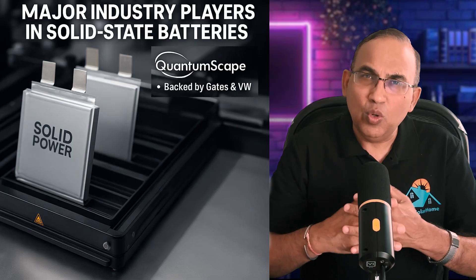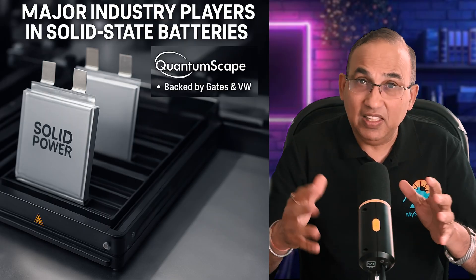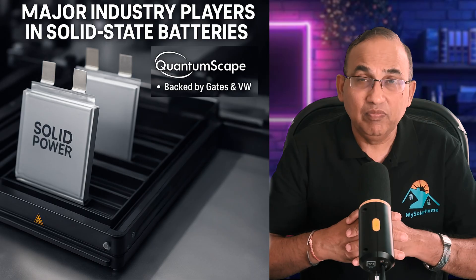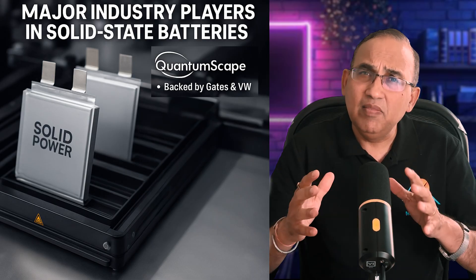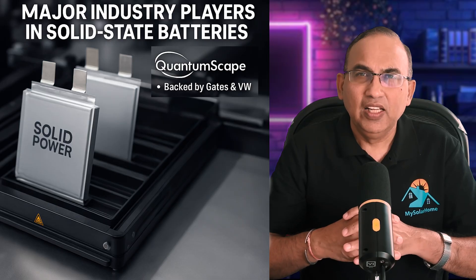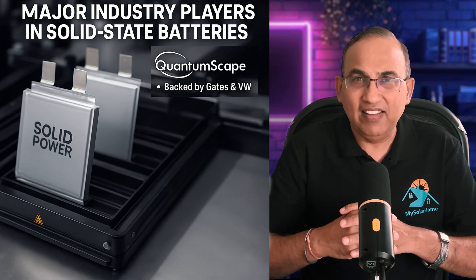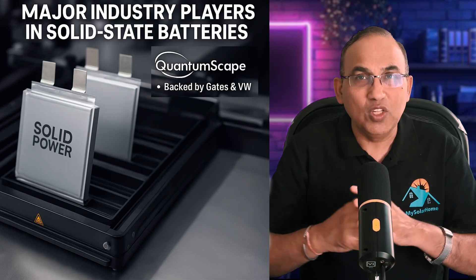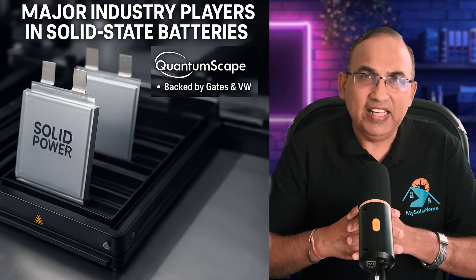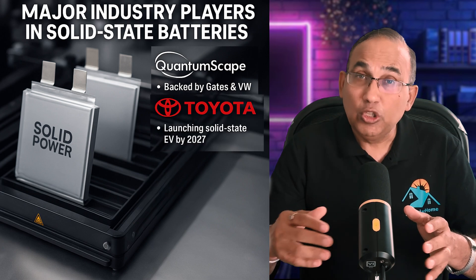Let's see who's leading the race. There's QuantumScape, based in California, backed by Bill Gates and Volkswagen. They use a lithium metal solid-state design with a ceramic electrolyte, already showing 80 percent charging in 15 minutes and energy density at 400 watt-hours per kg. Volkswagen aims to integrate these into EVs later this decade.